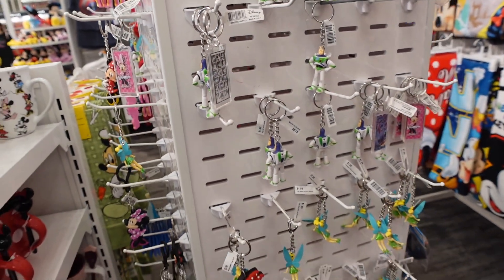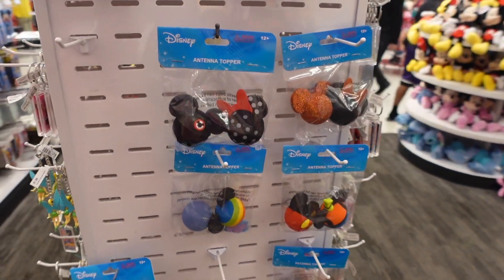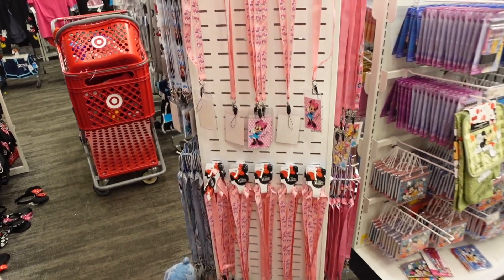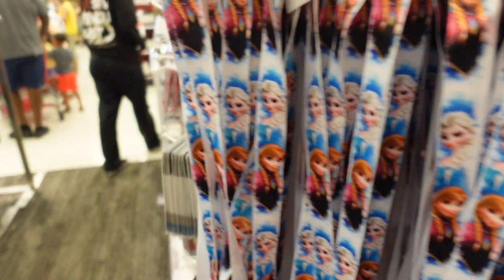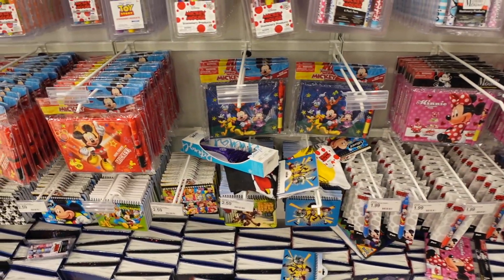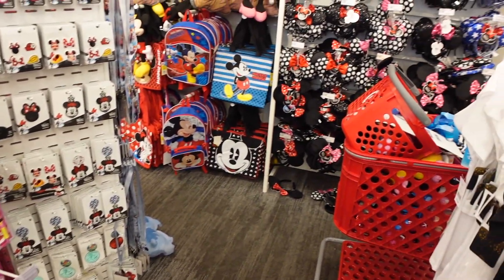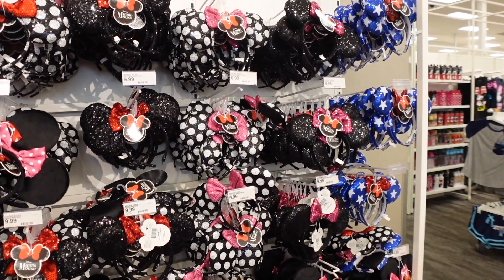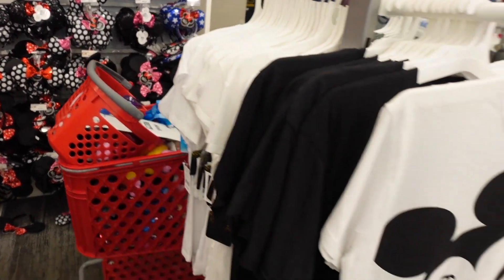They've got keychains for $1.99 — not quite the quality of park keychains, but a good variety. Antenna toppers are here too if you're into those. Lanyards and ID holders are available — much cheaper at around $4.99 versus $15 to $20 at the parks. They also have pens and autograph books, which is great since character autographs are coming back. And Minnie Mouse ears headbands are $9.99 — not park quality but cute and affordable for your trip.